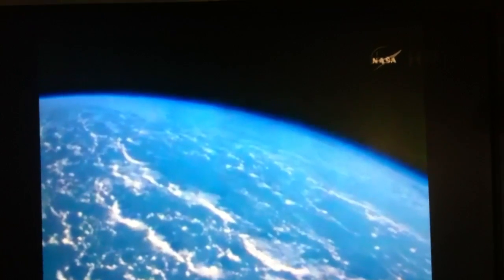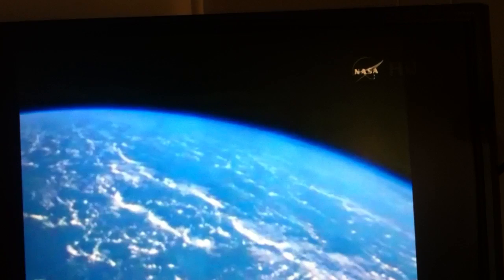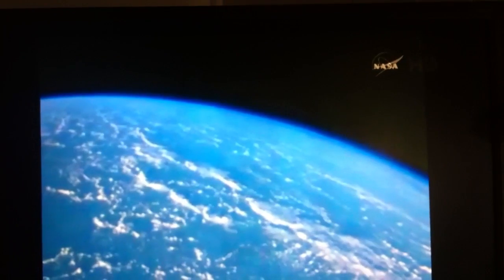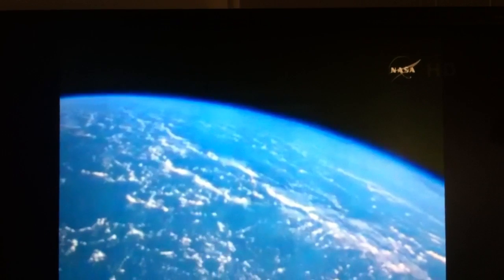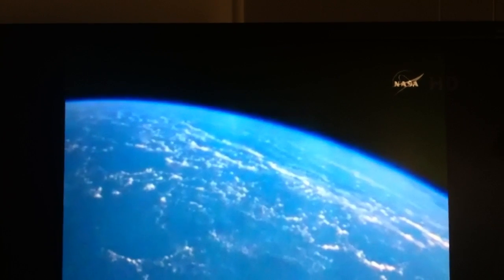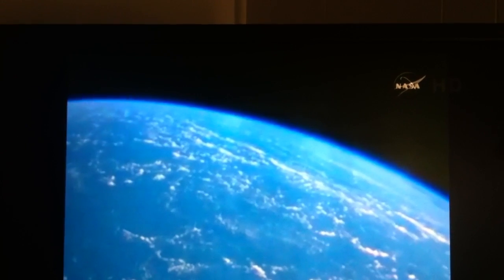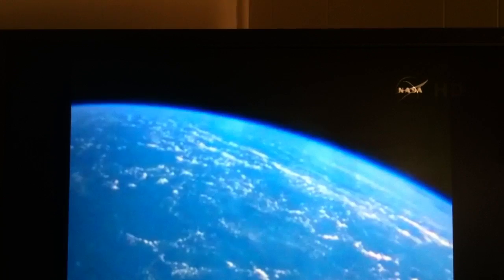Standing by for entry interface. Orion now at an altitude of 470,000 feet, 900 miles from the splashdown target. Guidance officer confirms that Orion has reached entry interface — the moment of truth for Orion for the next 9 minutes 45 seconds.